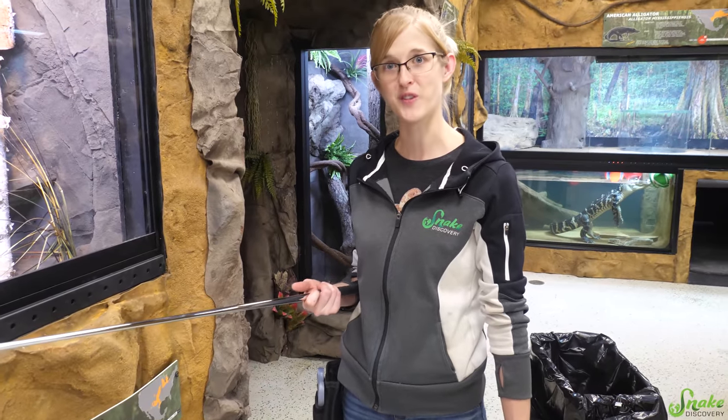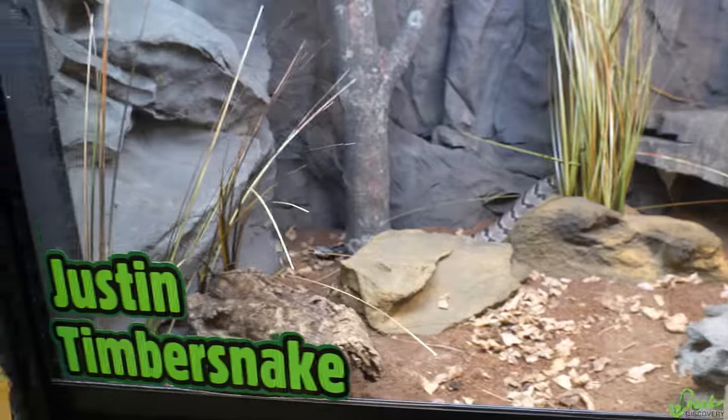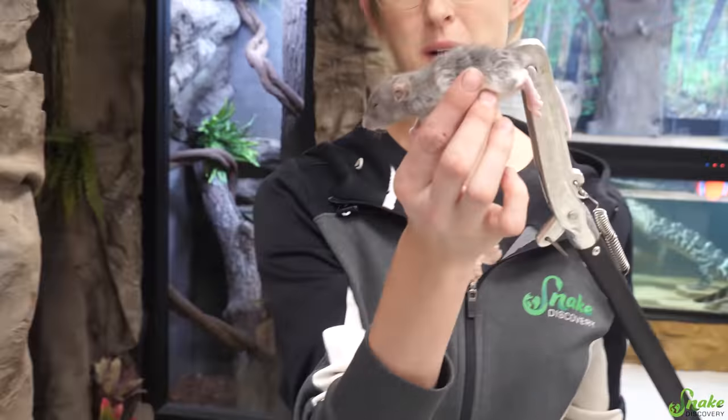We're gonna feed him next — we're gonna show him eating a small rat pup. Thankfully, he eats frozen-thawed and pre-killed. We haven't tried live at all because there's really no point since he eats pre-killed frozen-thawed. So we're gonna give him a rat pup today. Here is the rat we're gonna be feeding today — just a little rat pup.